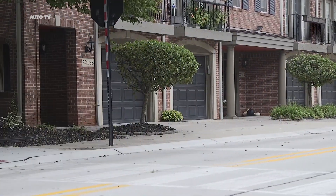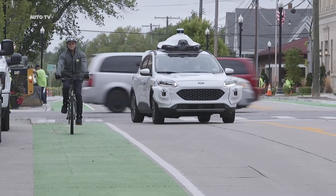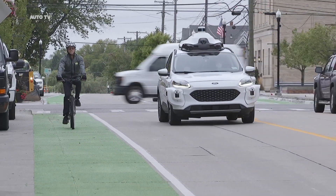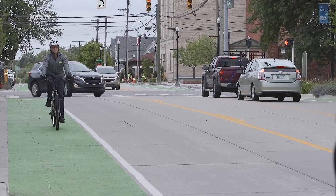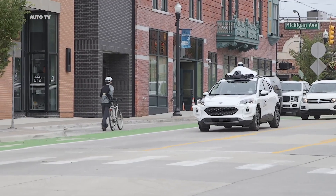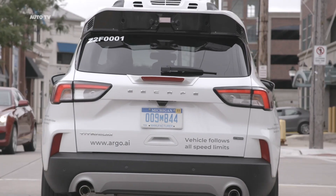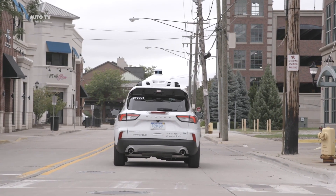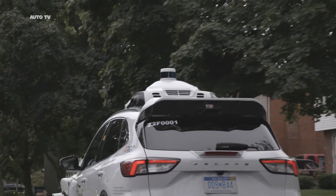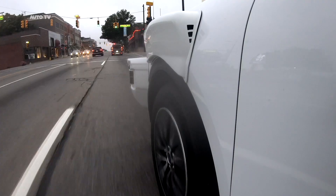Beginning to roll out this month, Ford and Argo AI's fourth-generation self-driving test vehicles are built on the Escape Hybrid platform and feature the latest advancements in sensing and computing technology. The Escape Hybrid is also the architecture and platform chosen to bring our autonomous vehicle service online. The systems incorporated into our newest test vehicles are launch intent in terms of the components Ford believes will be needed to support commercialization.